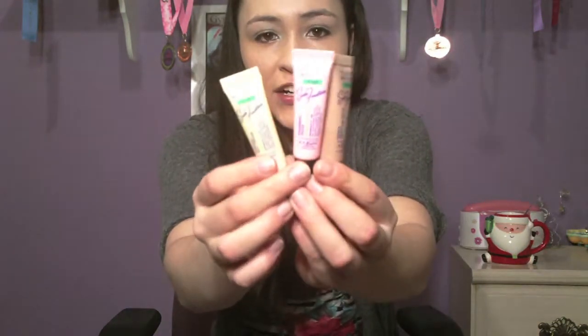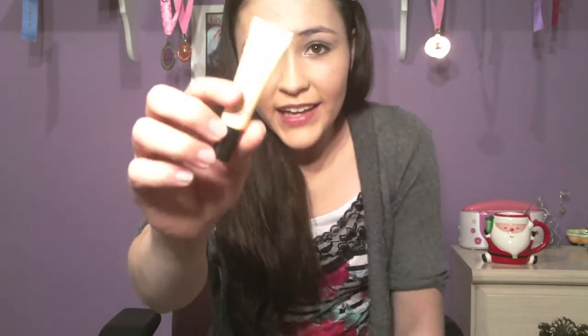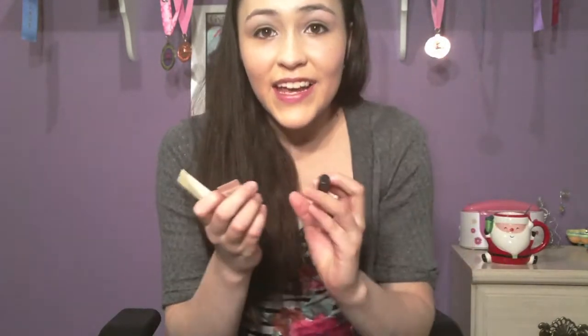My next favorite products are the Maybelline Lip Shines from the Soda Fountain collection. They come in really cute containers — this one is in vanilla malt shake, the brown one is double chocolate shake, and the pink one is strawberry shake. They taste delicious, exactly like a shake, and smell really good. What I like about these is they give my lips a really nice cooling sensation when I apply them, a nice lip shine, and they're made with peppermint oil so they're really minty.